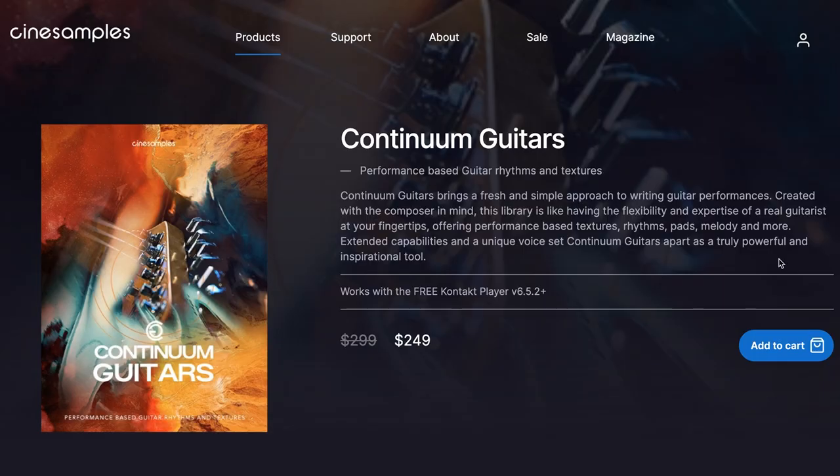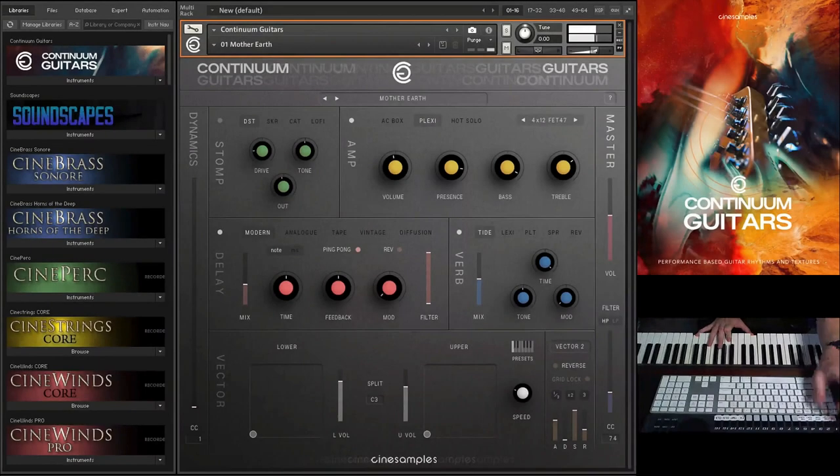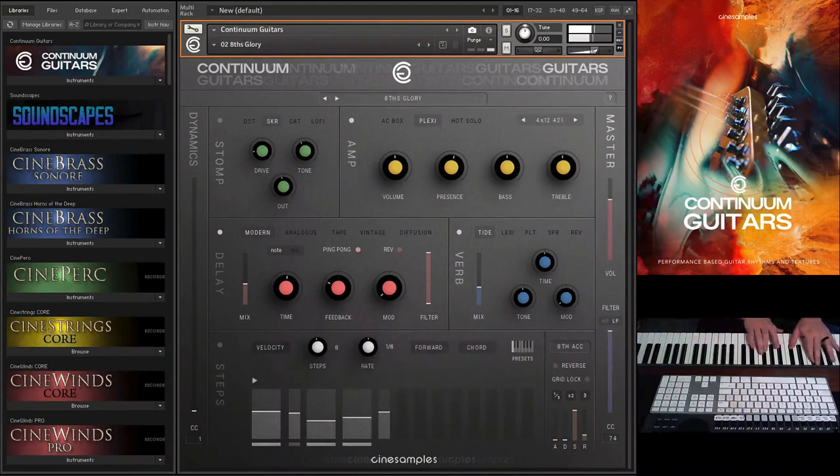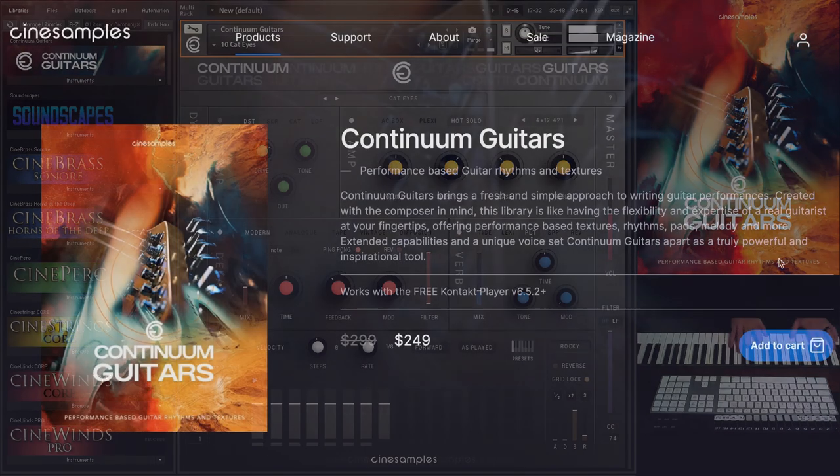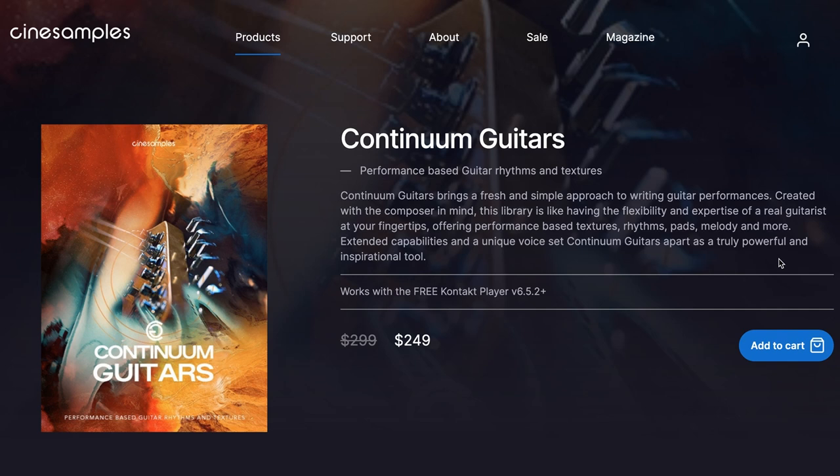Cine Samples released Continuum Guitars. This new performance-based guitar rhythms and textures library is available on a special intro price of $2.49, normally $2.99, and it works in the free Kontakt Player 6.5.2 or higher.